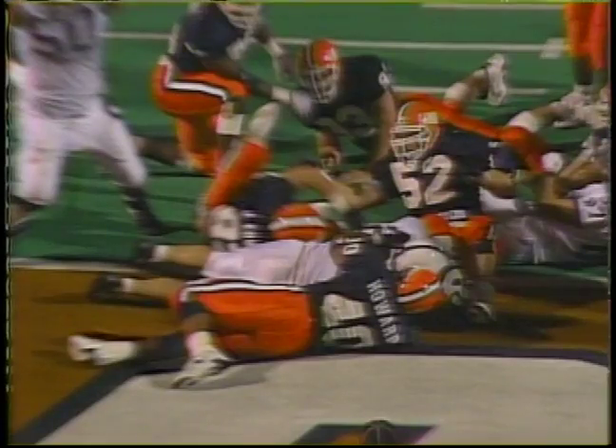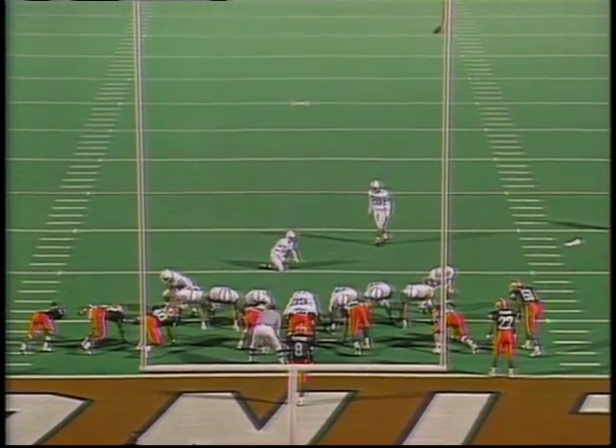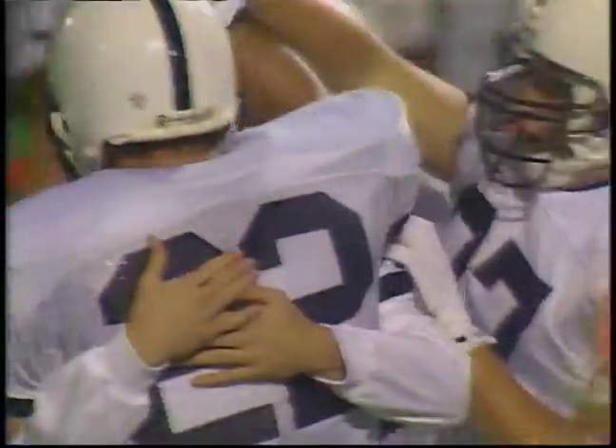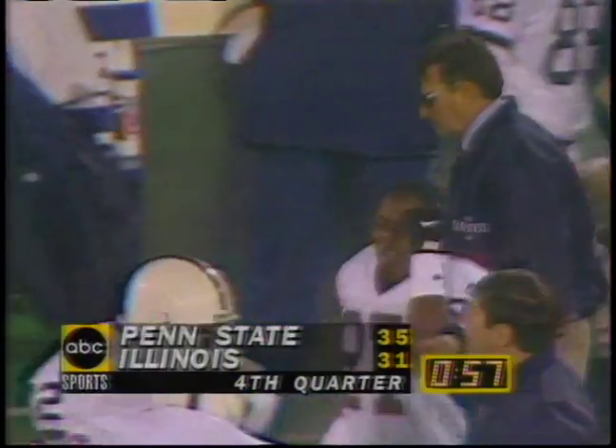I wanted the extra point — I thought it was already done. Snap, the set, the kick... the kick is good! Penn State leads for the first time in the ballgame with 57 seconds remaining, 35-31.